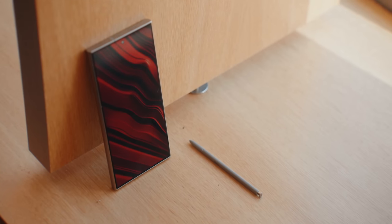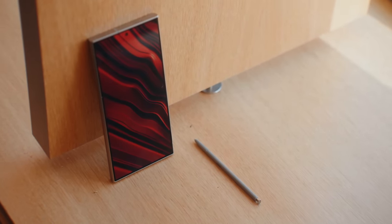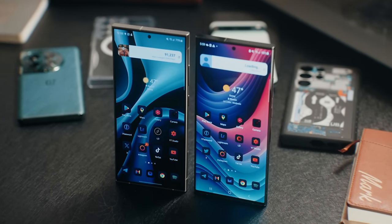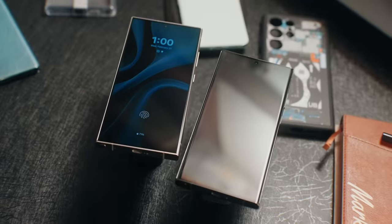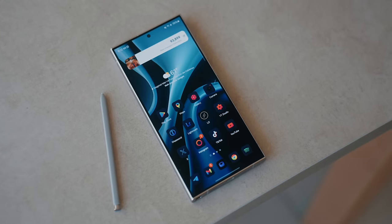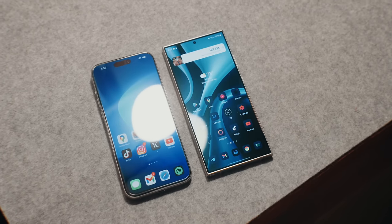The S24 Ultra features a 6.8-inch 120Hz AMOLED display that can dip down to 1Hz, with a peak brightness of 2600 nits when viewing HDR content, and around 1500 to 1700 nits outdoors on a bright sunny day. The S24 Ultra also comes with a new anti-reflective coating, which looks amazing and makes the display look way better than any of the iPhones I've used in the past.